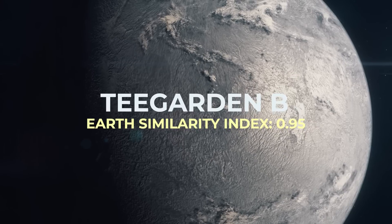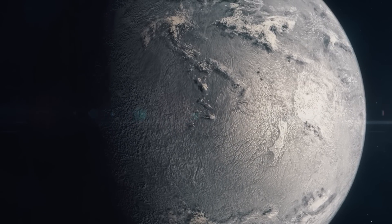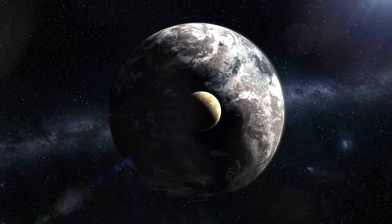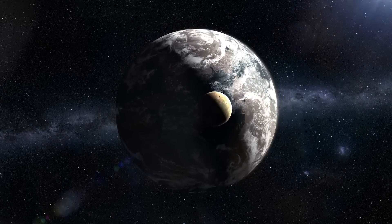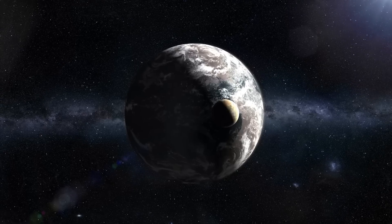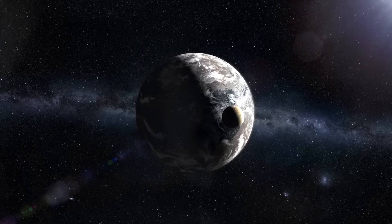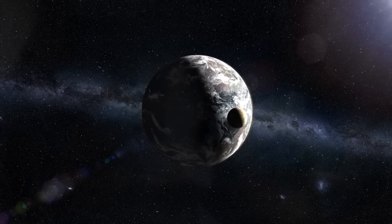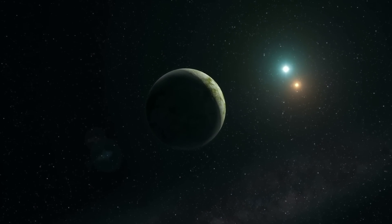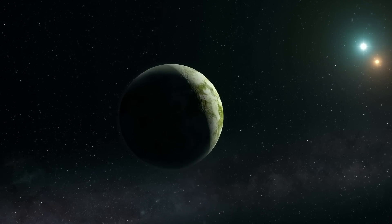With an Earth Similarity Index of 0.95, TGarden b is an exoplanet found orbiting within the habitable zone of TGarden Star, an M-type red dwarf in the constellation Aries, about 12 light years from the solar system. Discovered in July 2019, it is the innermost known planet orbiting TGarden Star, with an orbital period of just 4.9 days and an average distance of 0.025 AU. Its atmospheric composition could allow for stable liquid water on its surface, with surface temperatures thought to be around minus 27 degrees Celsius. The planet's minimum mass and diameter are identical to those of Earth, making it likely rocky with an ocean of water on its surface.